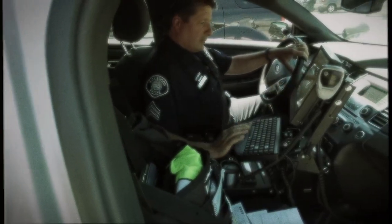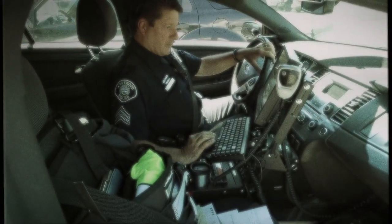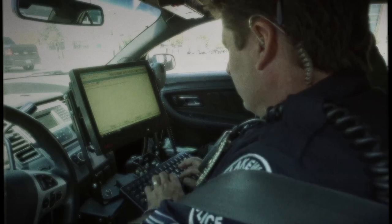Before we had just standard mounted computers — they had a basic screen and a basic keyboard. Now we have our own department-issued laptops.